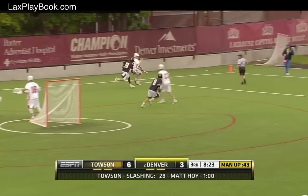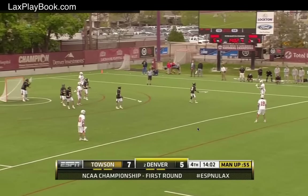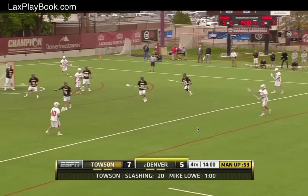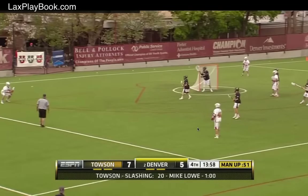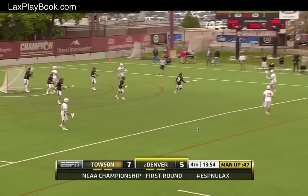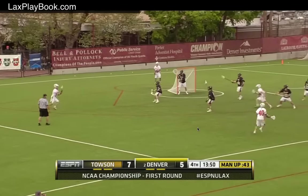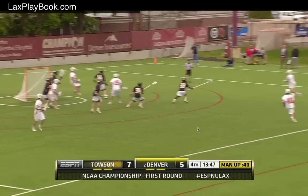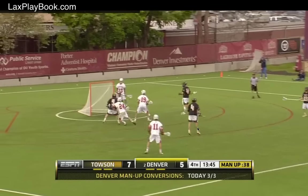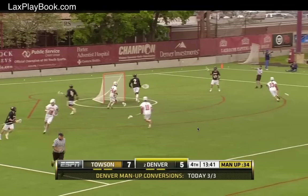Ball knocked away by Christian Berndorf. Denver man-up deadly so far today. As Bobzie pushes around behind Donahue, Brendan Bomberi, Cannizzaro. Double cutters — Cannizzaro lets it go. Saved by Tyler White, but now they have to clear it.